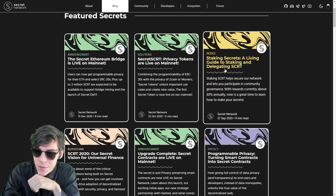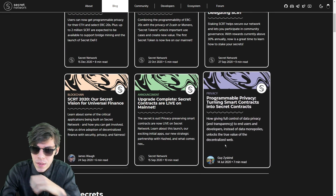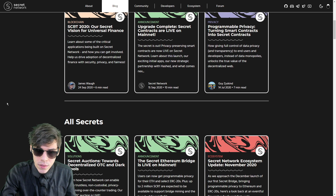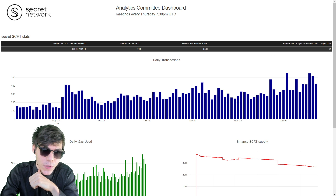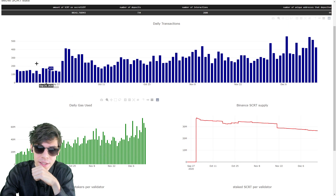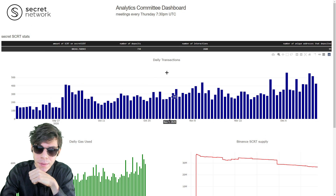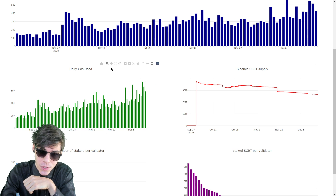Staking with Secret just came out — now you can help secure the network. Looking at analytics at secretanalytics.xyz, the network is very active. Daily transactions are actually increasing, and daily gas usage is increasing very quickly, meaning people are starting to utilize this blockchain.